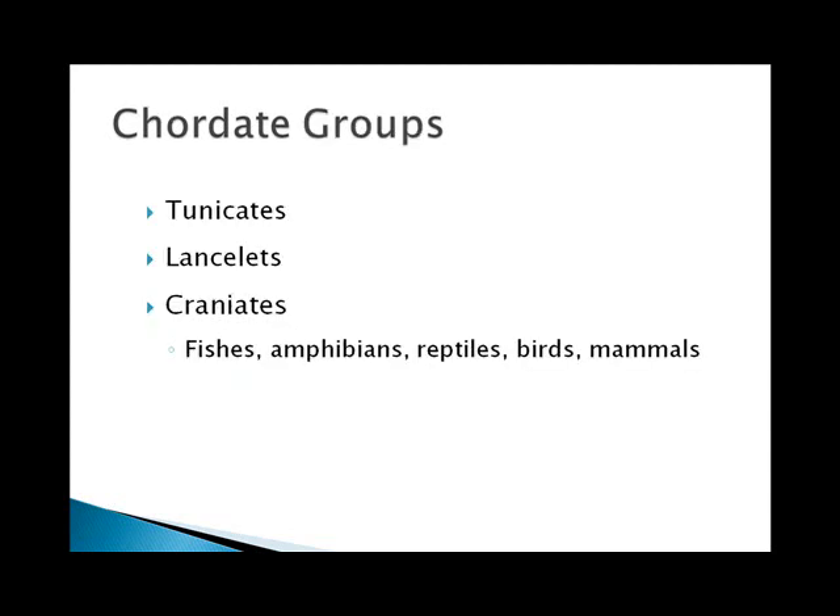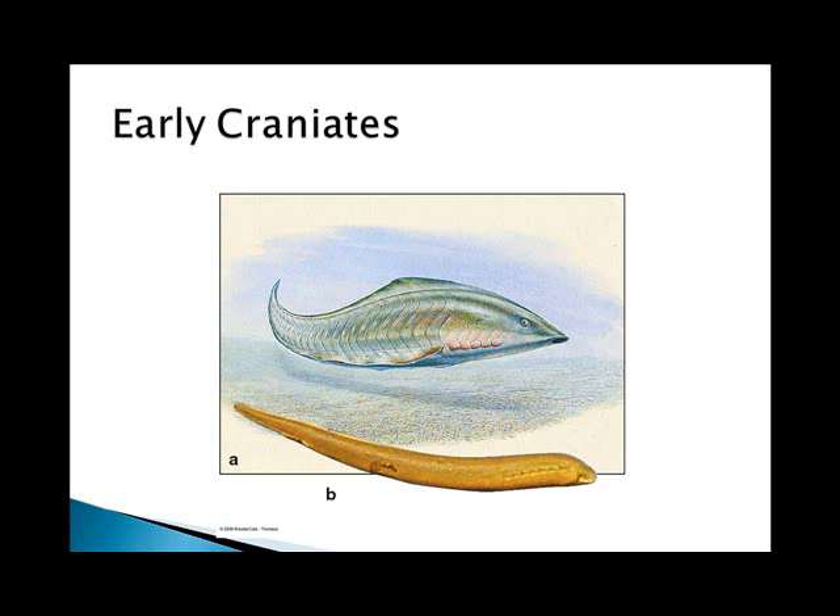The two invertebrate chordate groups are the tunicates and the lancelets, and we've covered those in the last lectures. They don't have a cranium or vertebrae. But all of the other chordates are craniates — the fishes, amphibians, reptiles, birds, and mammals.